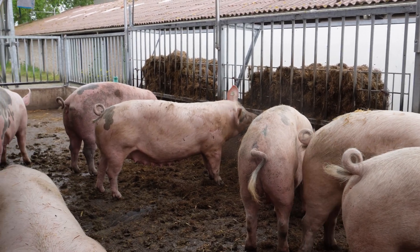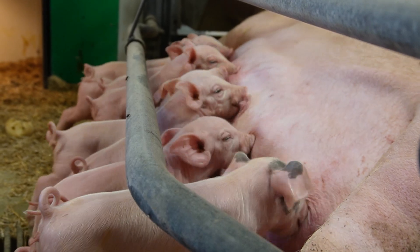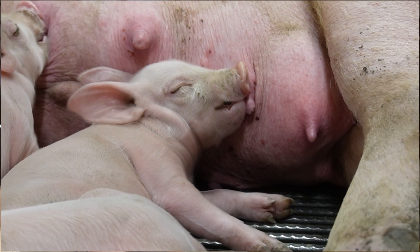Well, heat stress is important in many phases of the pig production cycle. For sows it's important, also for weaned piglets. We are going into summer now, so I guess that's why we're having this conversation — because what can you do as a producer to make it as comfortable as possible for pigs and not have that much heat stress?